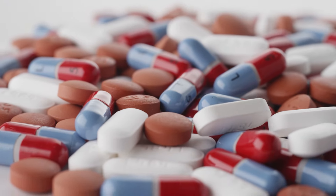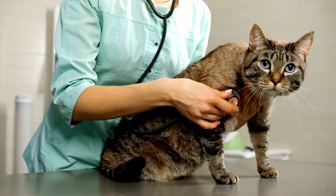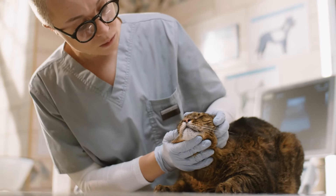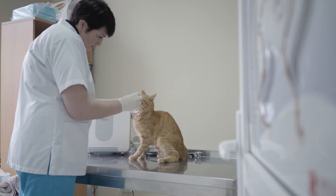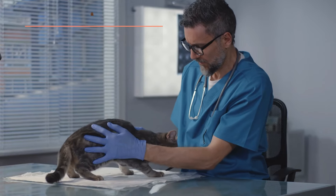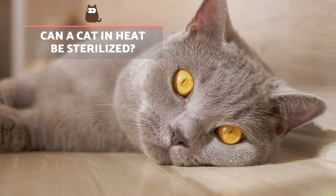There are other contraceptive methods, such as the use of progestins, which use chemicals to temporarily stop the heat cycle. These are not only temporary, but they can cause adverse problems such as mammary fibroepithelial hyperplasia, increased appetite, diabetes mellitus, pyometra, and depression in cats undergoing this type of hormonal treatment. Find out how to know whether a cat is in heat by checking out the info video we share above.